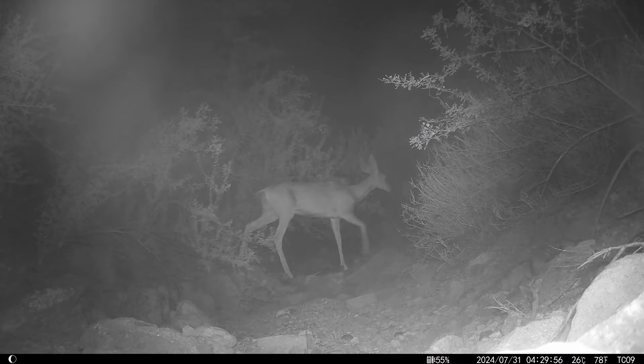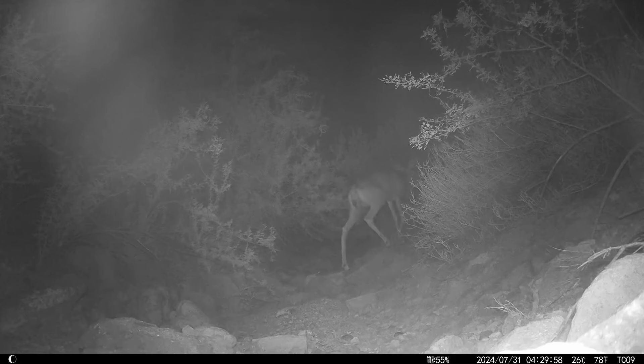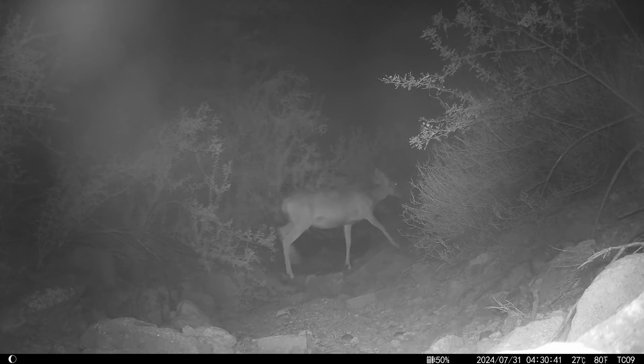Well, that's it for Desert Trail Cam this month, but I'll be back soon. Maybe we'll see some nectar-feeding bats, because it's getting to be that time of year. So long!